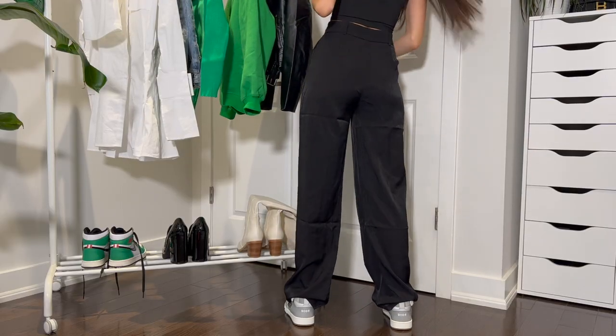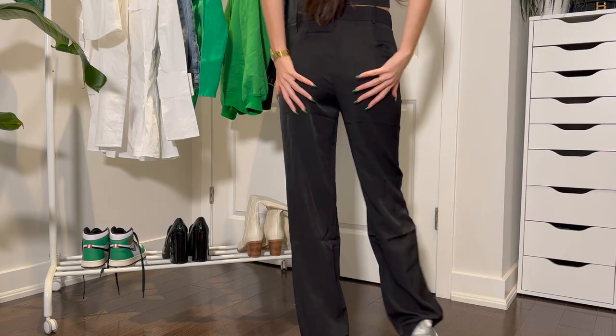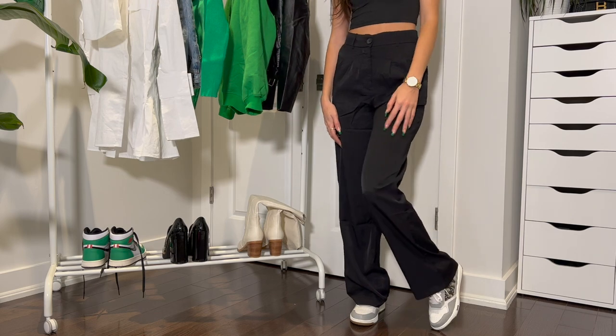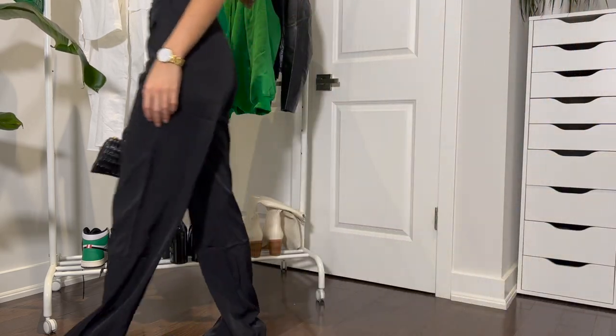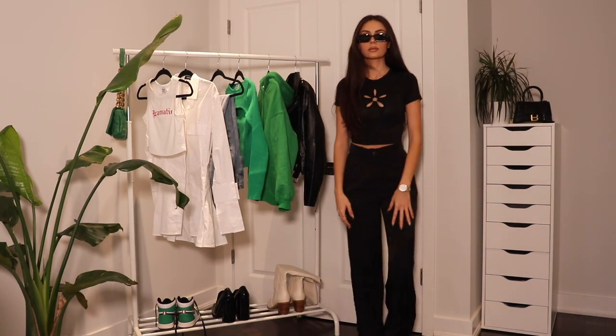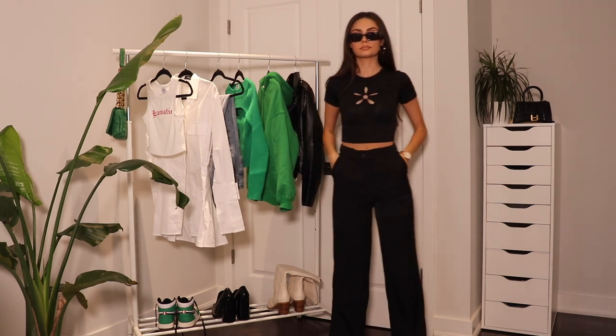Next up is the KC pants. These are actually the pants I have styled with this top. These fit me so, so well. Usually with dress pants the waist is really big on me, but these are amazing — they fit perfectly in the waist. They're such a nice, relaxed fit but still very flattering. I also really like the material — it's very soft and flowy. Because of the relaxed fit, they're really easy to style; you can dress them up or down. Here I'm just wearing them with the black crop top and some sneakers, but you could easily do this whole look with heels.